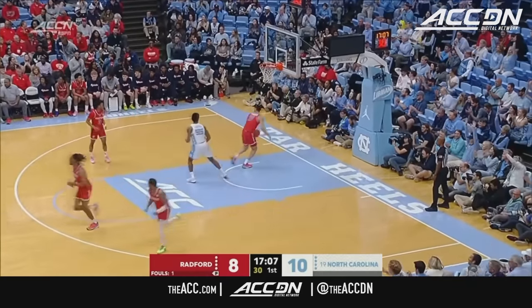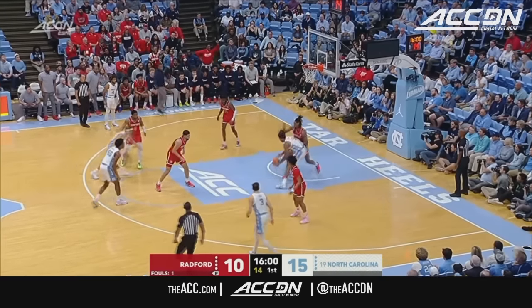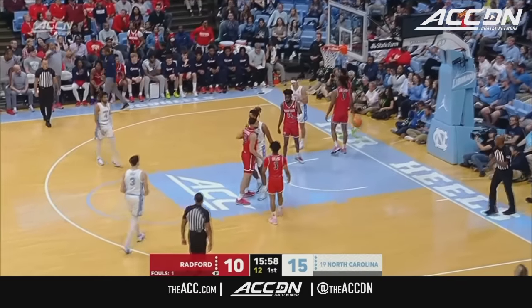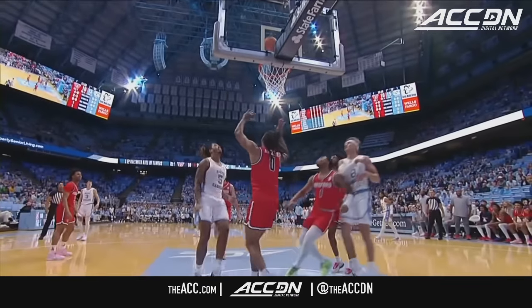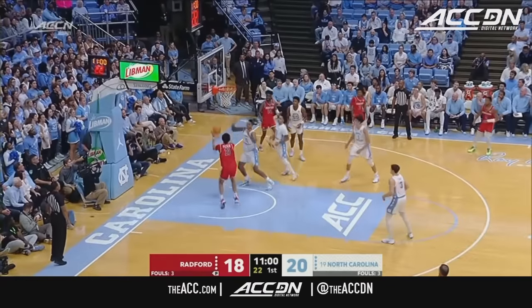And R.J. Giles knocks it down from way out front. Here's Baycott backing down inside — lost the handle, and draws the foul. Six early for Baycott. Three field goals, and all of them right at the rack early in Chapel Hill. On the drive, Antoine.